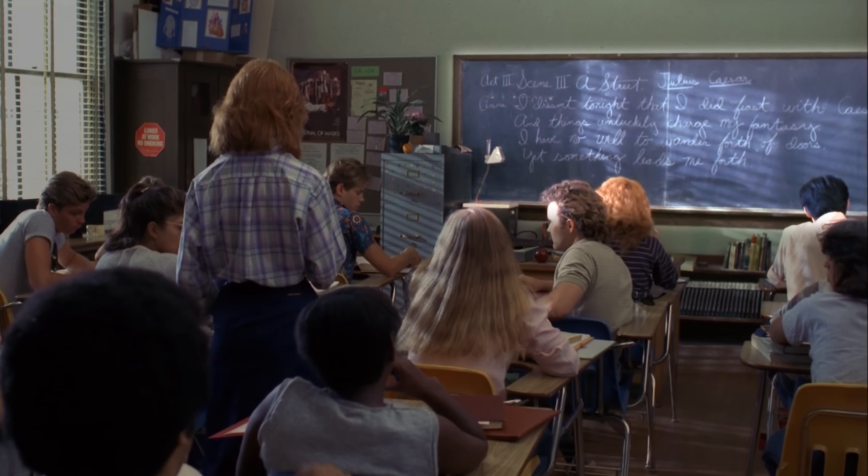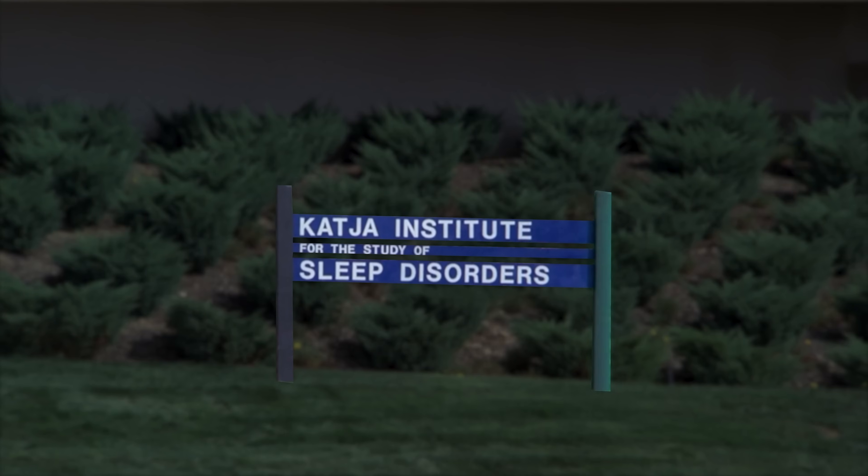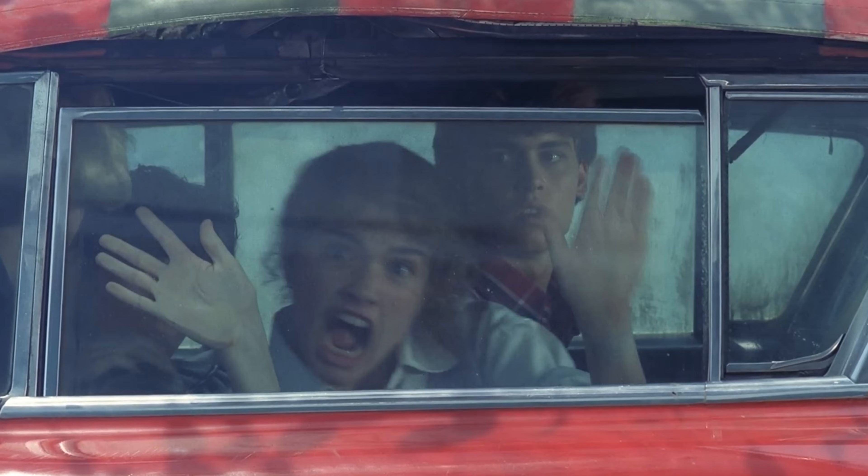To learn the meaning behind Nancy's English lesson, the secret hidden on this sign, and the true explanation of what happens to Nancy Thompson, stick around — and whatever you do, don't fall asleep.